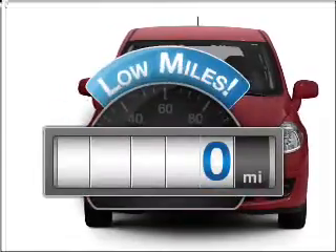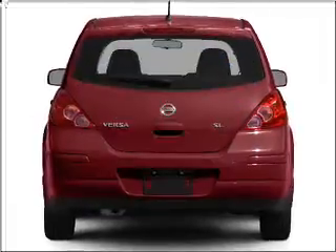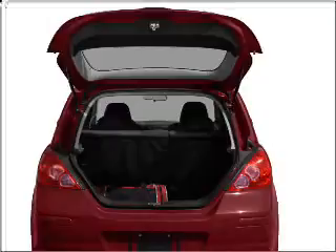Low mileage is an important factor in your purchase, and this vehicle delivers a low odometer reading, with an efficient four-cylinder engine that responds smoothly to its automatic transmission.